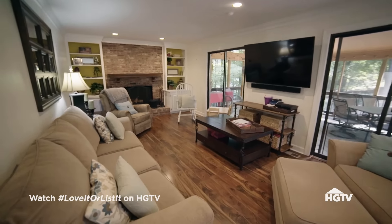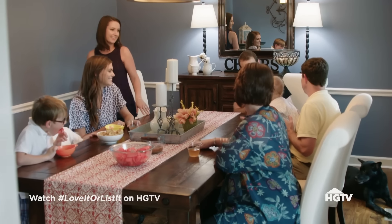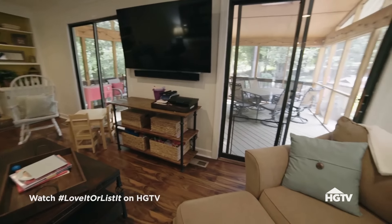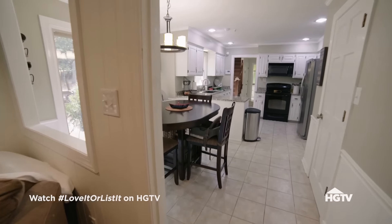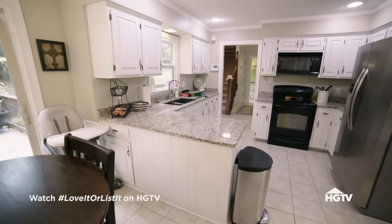The living room is not functional to their lifestyle. It could be more open, though Nicky loves the dining room as it is. They need more space and more of an open concept — if they open up the kitchen a little bit, that allows more space, though blowing the wall out isn't going to solve all their problems.